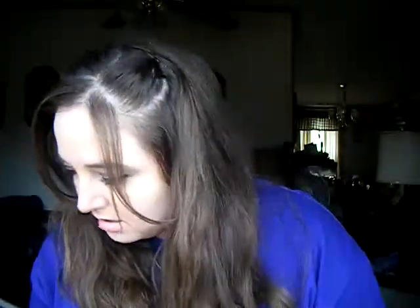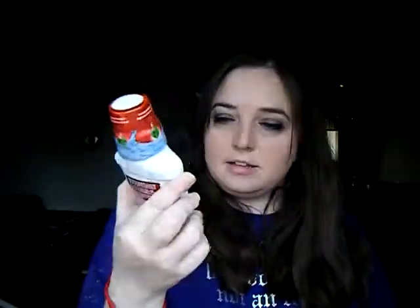I have a Colgate 360 Optic White Toothbrush with whitening cups. It has a tongue scraper on the back of it. It's neat. It has a whole regime — there is the Optic White Mouthwash in Sparkling Fresh Mint.